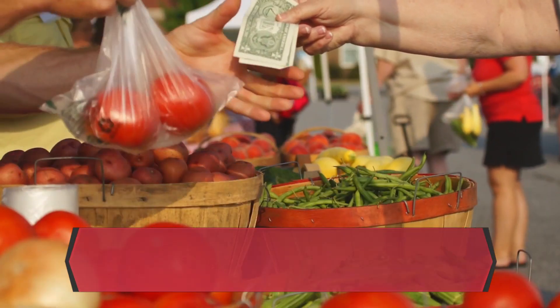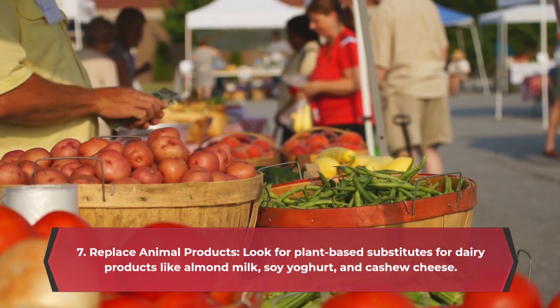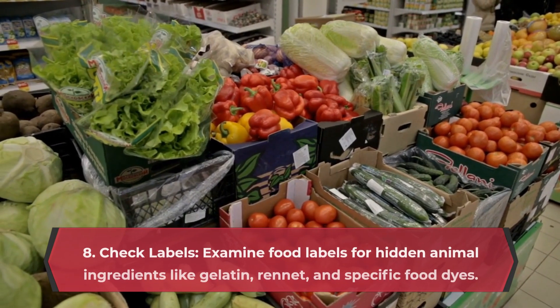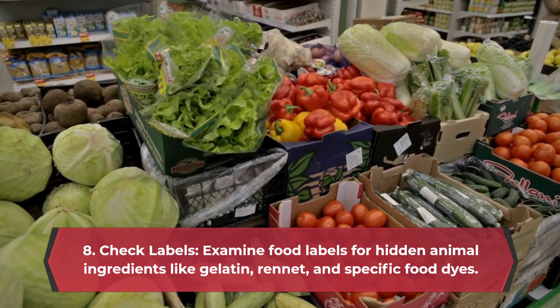7. Replace animal products. Look for plant-based substitutes for dairy products like almond milk, soy yogurt, and cashew cheese. 8. Check labels — examine food labels for hidden animal ingredients like gelatin, rennet, and specific food dyes.